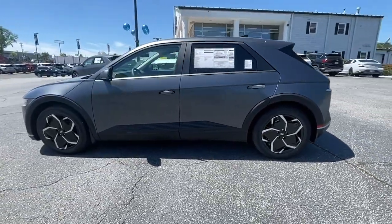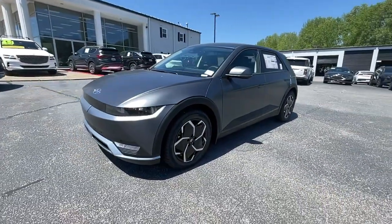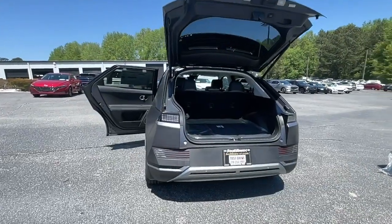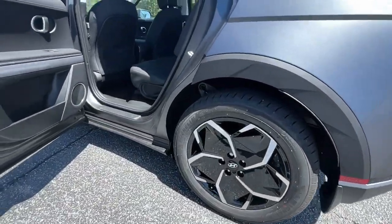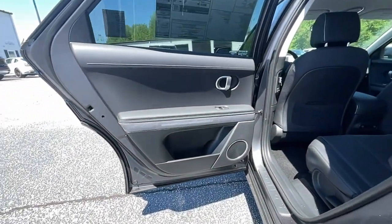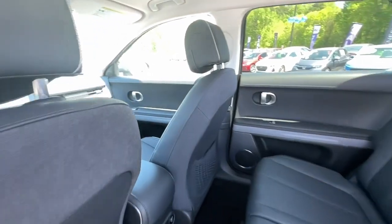These are just some of the great options this vehicle comes with: Apple CarPlay and or Android Auto, navigation system, keyless entry, satellite radio, premium sound system, power lift gate, heated mirrors, alarm, steering wheel audio controls, and electronic stability control.